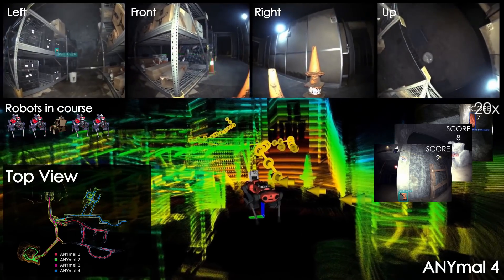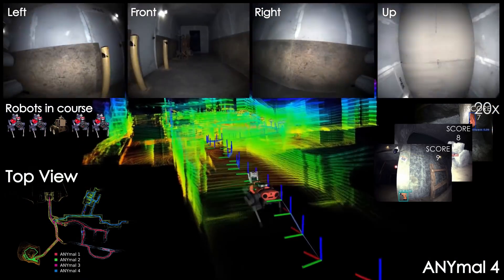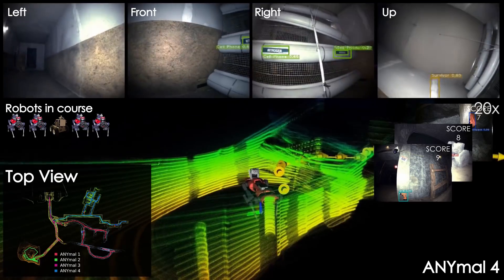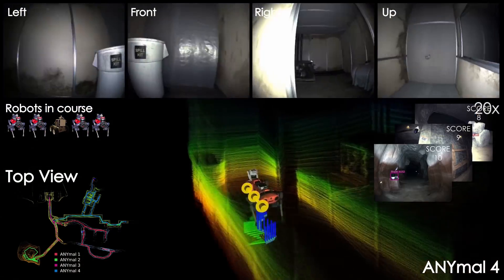We present instances from all the robots, the reconstructed maps from both the perspective of each robot and a top view of the combined map, and the autonomously planned exploration paths alongside the detected scored artifacts.